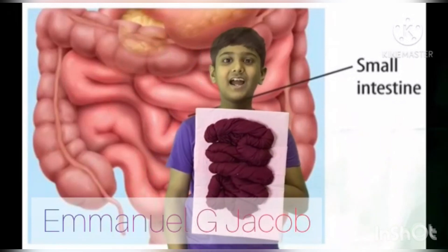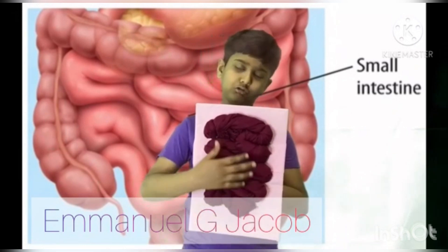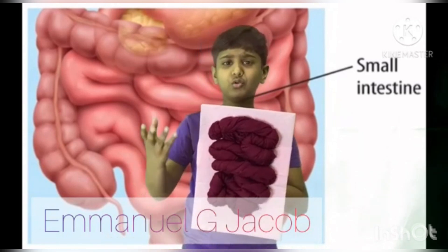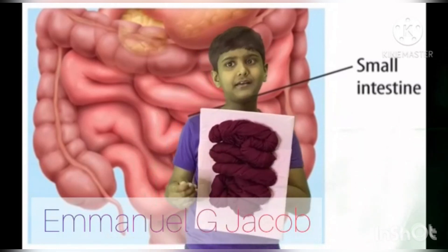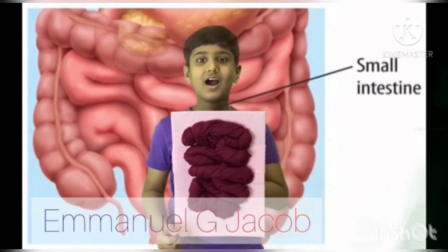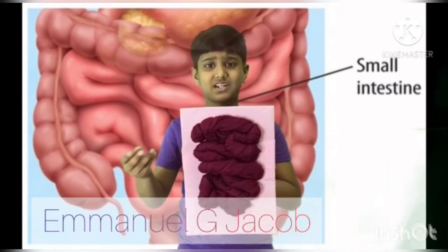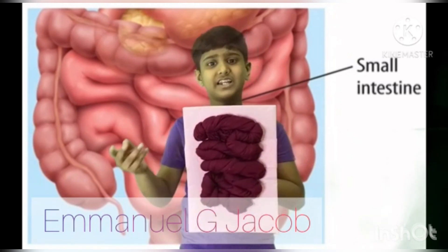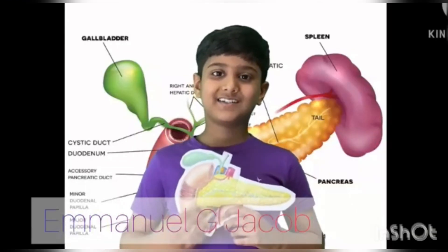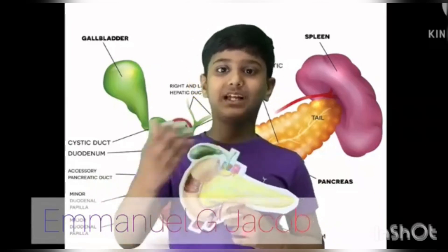Hi guys, I am the small intestine. I am excited that the digested food has reached me. You know, most of the digestion happens here. I absorb nutrients from food into the blood, and blood gives nutrients to all parts of the body. I am narrower than the large intestine. I am a long section of digestive tube — my average length is about 22 feet.